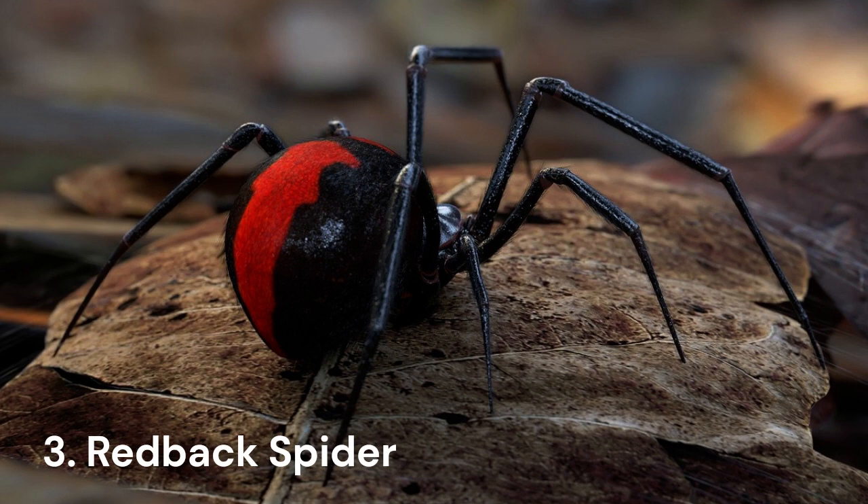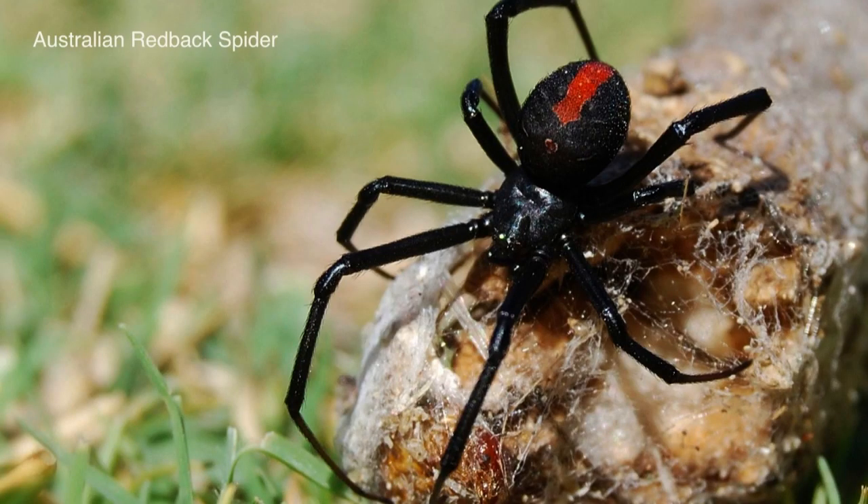Redback spiders account for the most bites in Australia with over 2,000 confirmed cases each year. However, due to an antivenom being developed all the way back in the 1950s, no deaths have been recorded since. Of the 2,000-odd reported bites each year, only about 250 people needed to receive the antivenom.